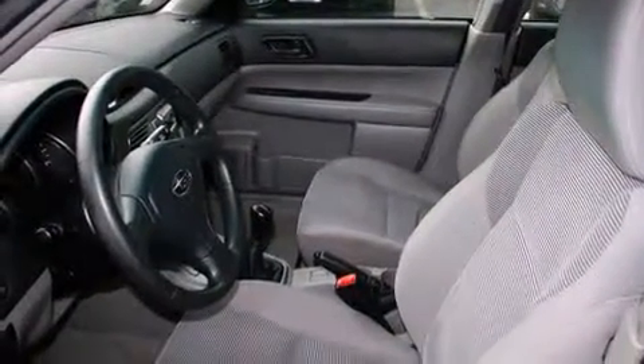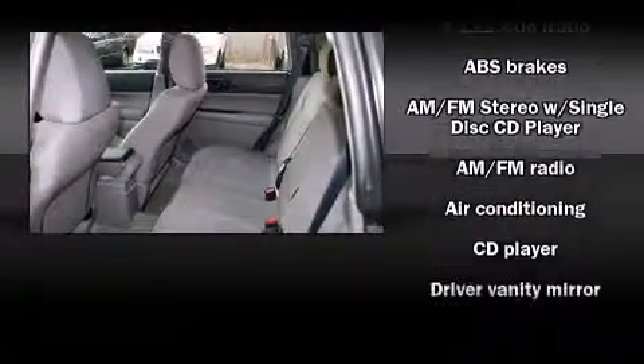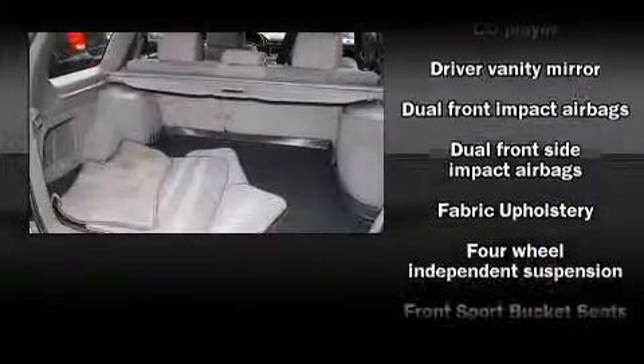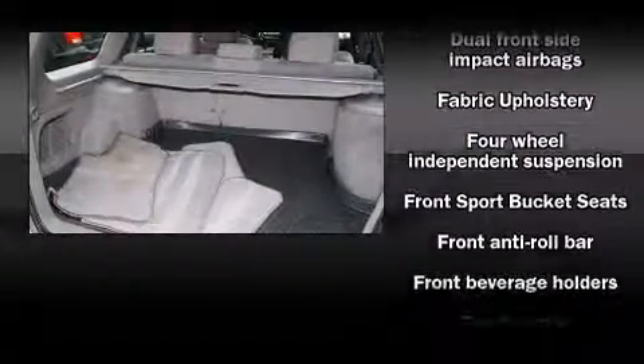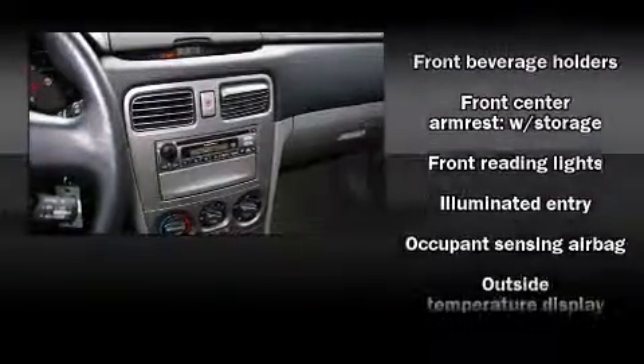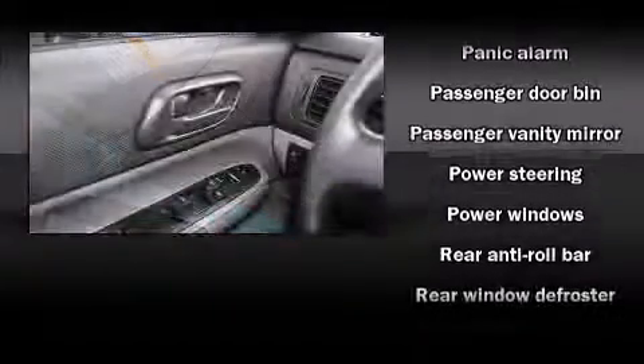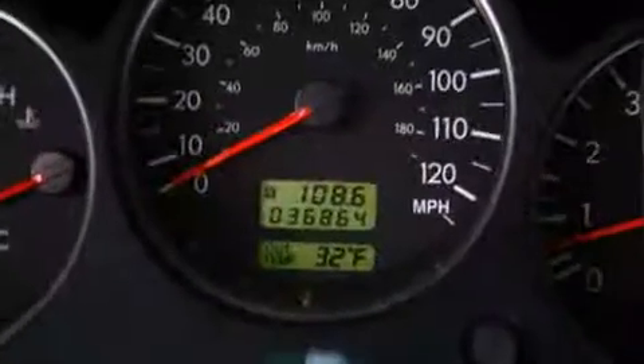Subaru ensures the safety and security of its passengers with dual front impact airbags, front side impact airbags, anti-whiplash front head restraints, a panic alarm, and ABS brakes. When road conditions become unpredictable, rely on all-wheel drive to maintain outstanding control. It also arrives with a Carfax history report indicating just one previous owner.